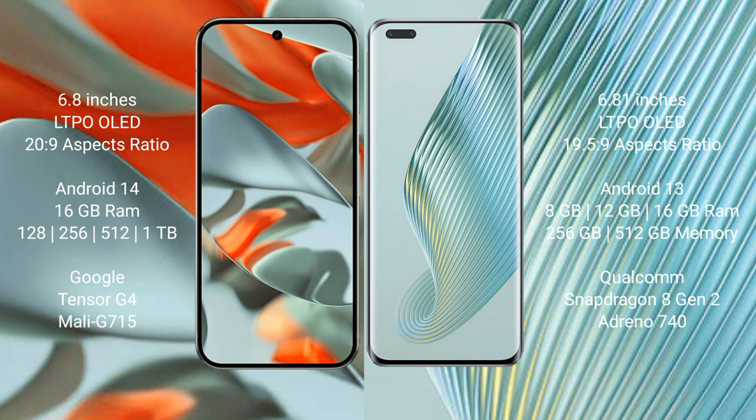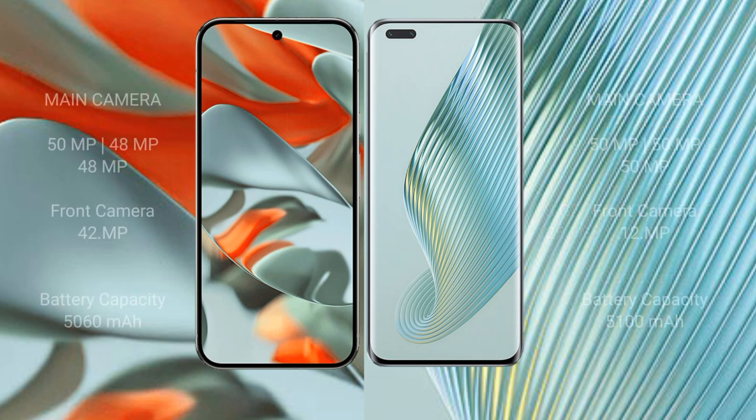Google Pixel 9 Pro XL is powered by the Google Tensor G4 processor with GPU model G715. Honor Magic 5 Pro comes with 8GB, 12GB, or 16GB RAM and 256GB or 512GB internal storage, powered by the Snapdragon 8 Gen 2 processor with Adreno 740 GPU.